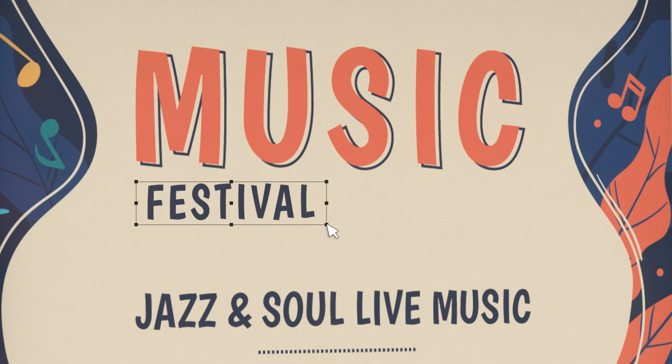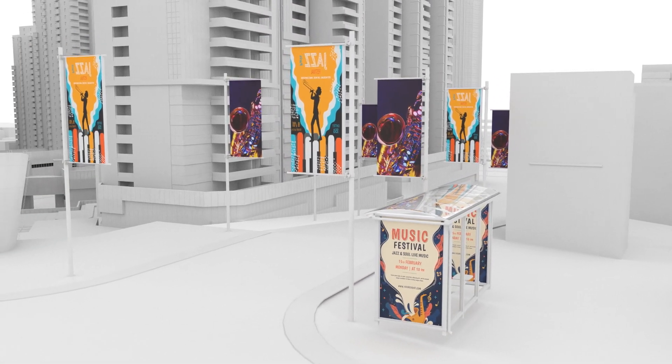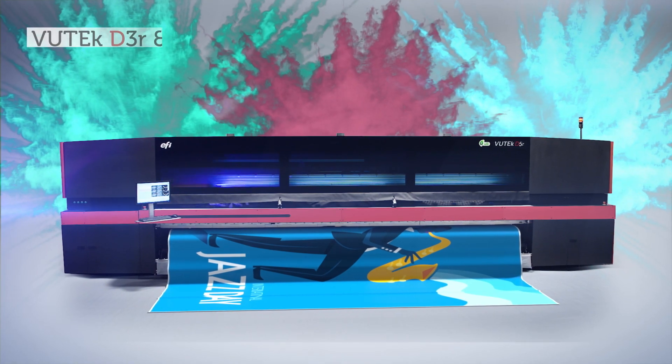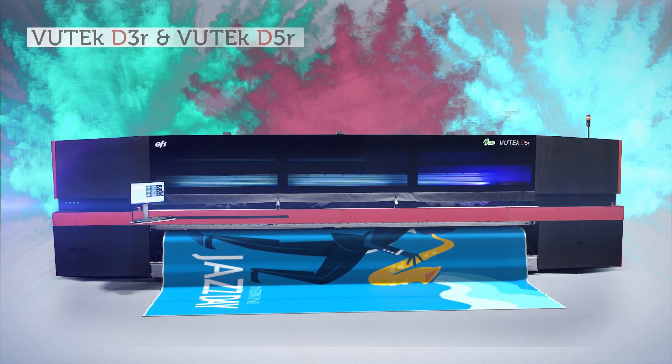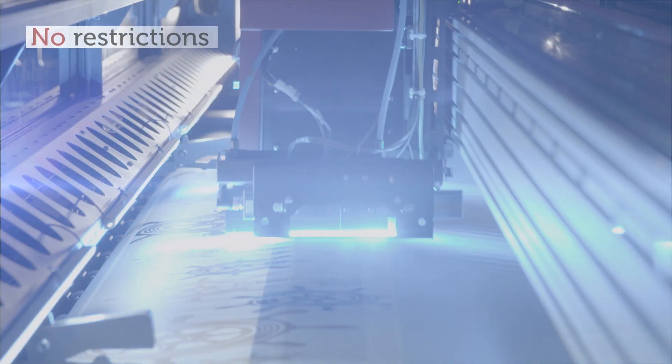Imagine you could print any beautiful, eye-catching, super-wide designs that your customers desire and still remain competitive. With the EFI VUTEC D-Series, you don't have to imagine any more. Everything is possible. You design it, we can print it.